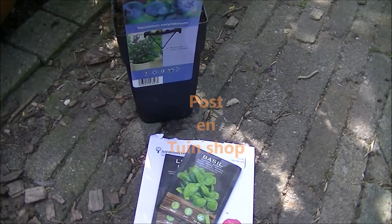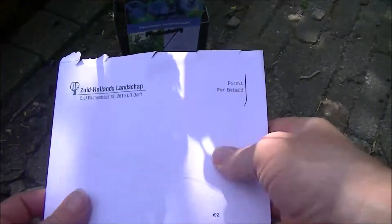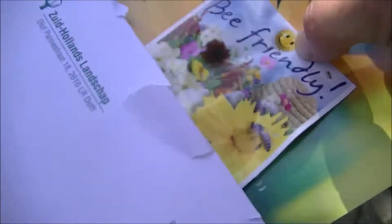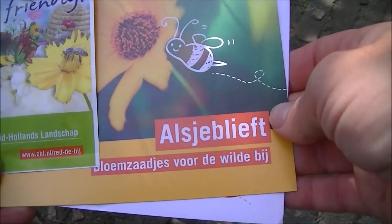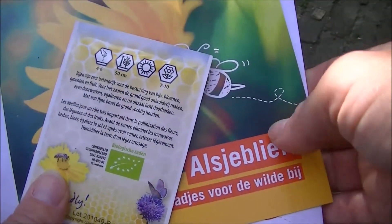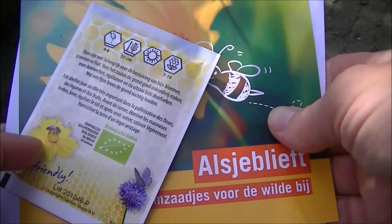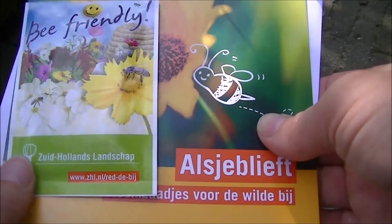Oké, de post en de shop. Tuinshop is de post. Zuid-Hollands landschap hebben we binnen. Zaadjes voor de wilde bij. Het staat helaas niet op wat erin zit, en ik weet ook niet meer wat eruit is gekomen, want dit zaad kregen we vorig jaar ook. En ik had het gemengd met een ander zakje, dat zakje van Natuurmonumenten.